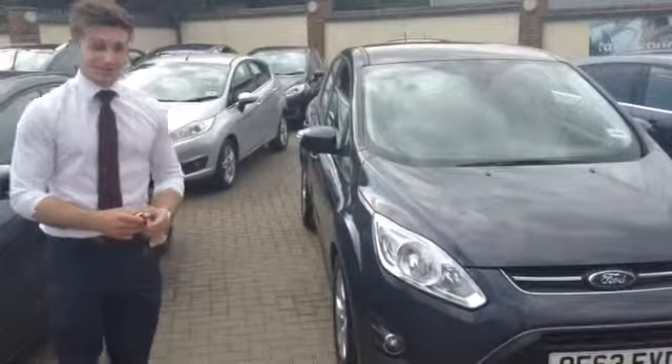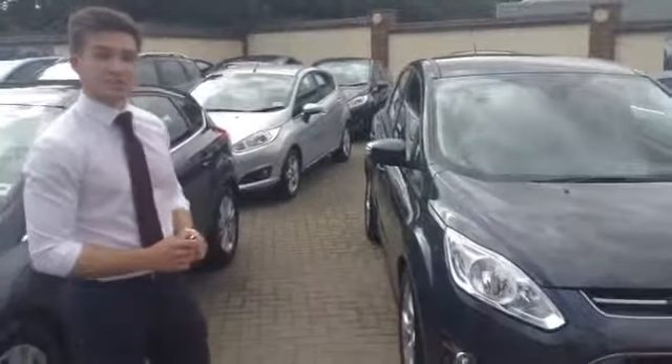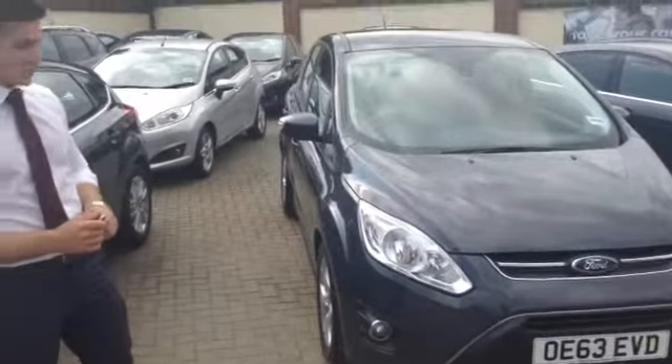It's finished in metallic Midnight Sky, which is a blue-grey colour, and as you can see it's on a 63 plate so it's just about 18 months old.